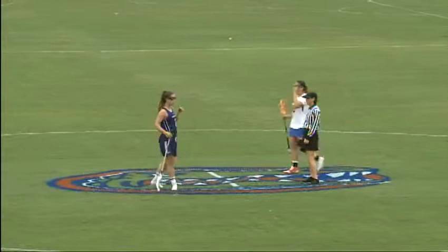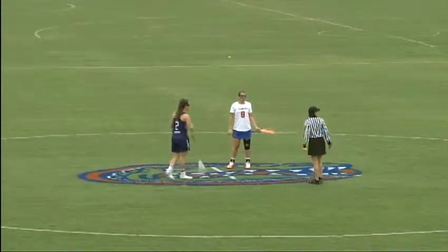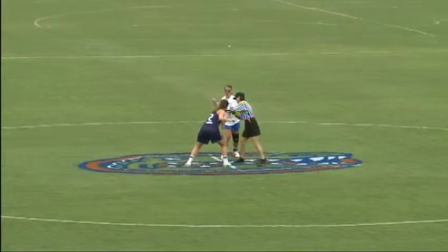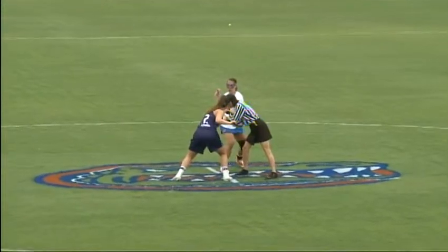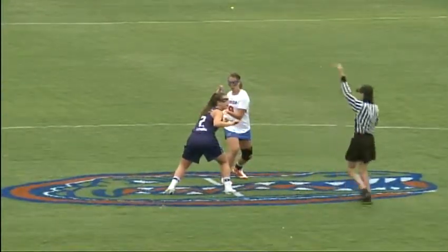You go back to the first game that these Gators played back in 2010 against Jacksonville — it took about a minute and a half. Sam Farrell, who was running on offense for Florida, scored the first goal in program history. The Gators did it quicker here today. It took a minute and a half back in 2010. Today against Northwestern, 30 seconds. And the Gators have an early 1-0 lead.